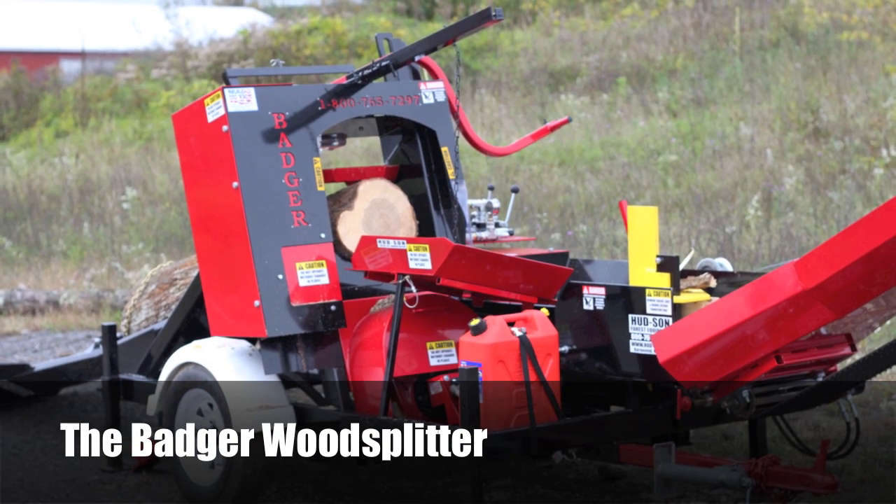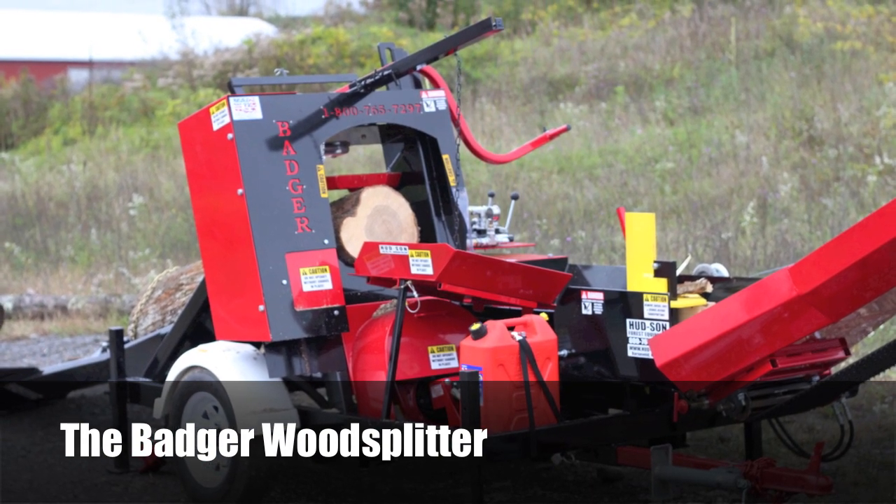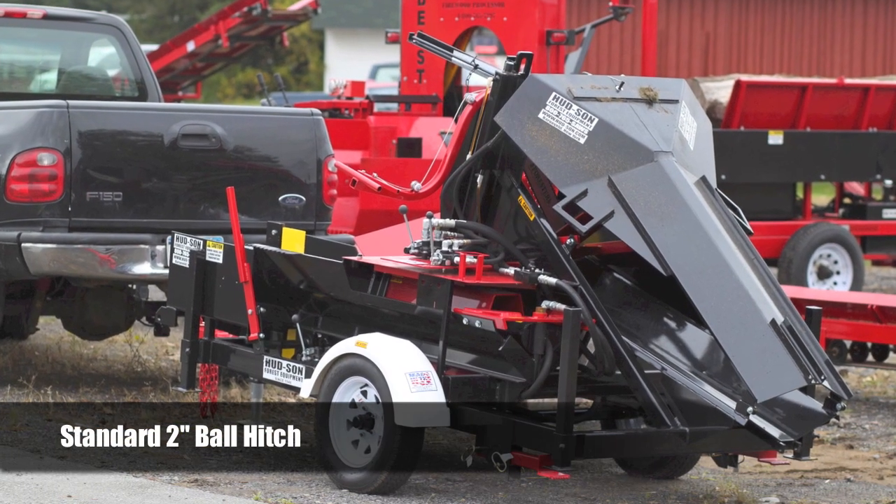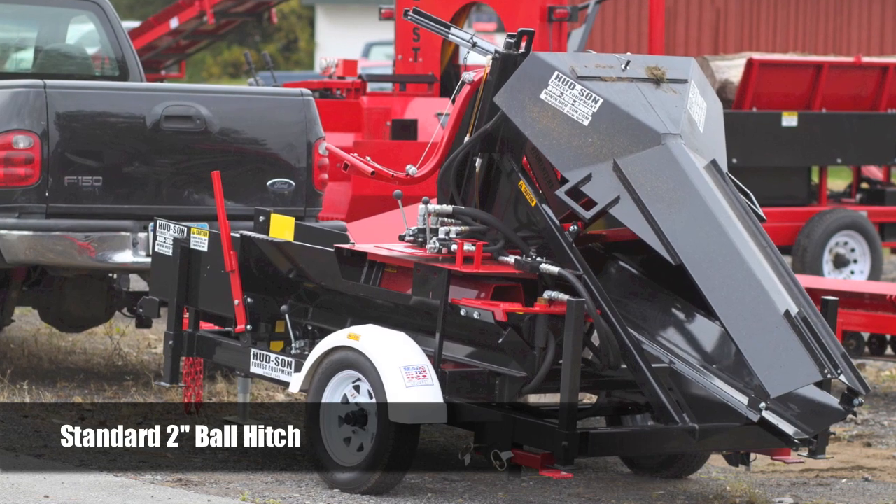Introducing the Badger Wood Splitter. An efficient towable machine, it is powered by a 16 horsepower Briggs & Stratton engine with a V-twin electric start. It is equipped with a standard two-inch ball hitch for easy mobility.